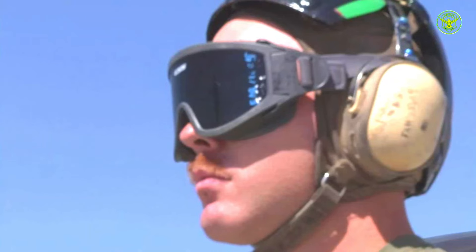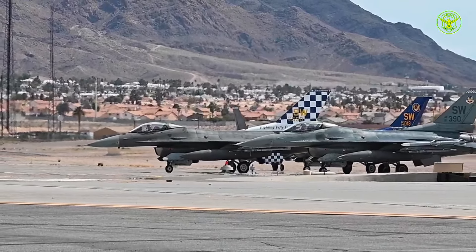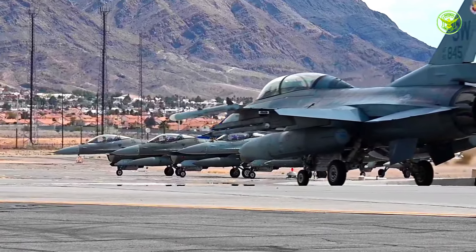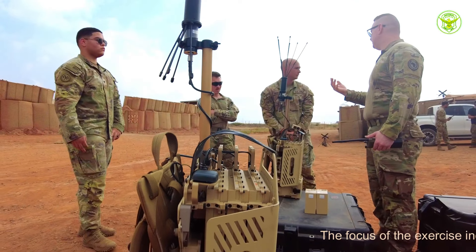Exercise Red Flag also offered an opportunity to assess the effectiveness of the latest tactics and techniques in electronic warfare. Using the EA-18G Growler, the Royal Australian Air Force was able to evaluate how their systems function in stressful situations and find areas for improvement. This helps to ensure that they remain at the forefront in terms of technology and combat tactics.